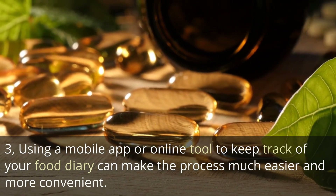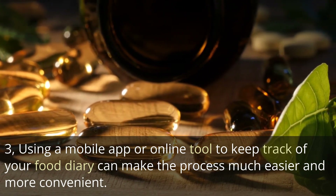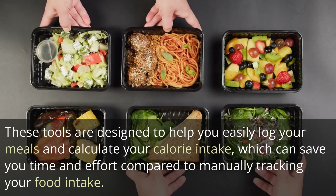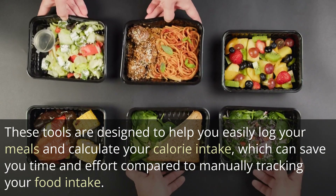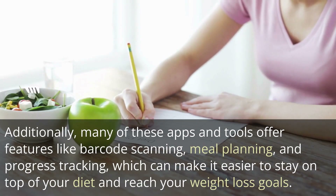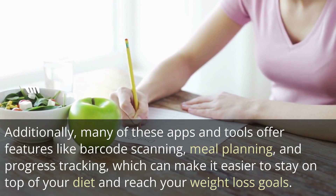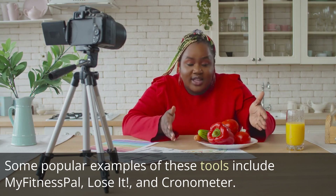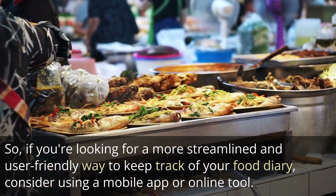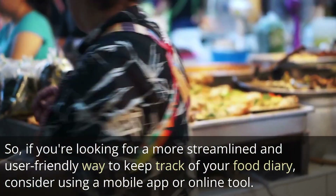Using a mobile app or online tool to keep track of your food diary can make the process much easier and more convenient. These tools are designed to help you easily log your meals and calculate your calorie intake, saving you time and effort compared to manually tracking your food intake. Many of these apps also offer features like barcode scanning, meal planning, and progress tracking. Some popular examples include MyFitnessPal, LoseIt, and Cronometer. If you're looking for a more streamlined and user-friendly way to keep track of your food diary, consider using a mobile app or online tool.